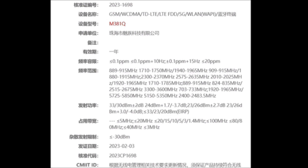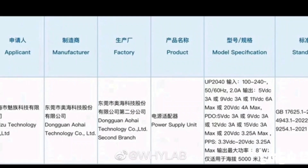However, the brand had previously confirmed that the smartphone will be powered by the Qualcomm Snapdragon 8 Gen 2 mobile platform, making it one of the most powerful smartphones on the market. The Meizu 20 Pro is expected to run on Android 13 with Meizu's FlyMe UI on top.